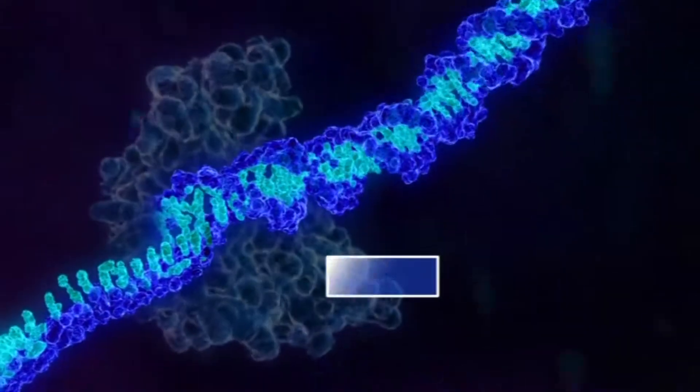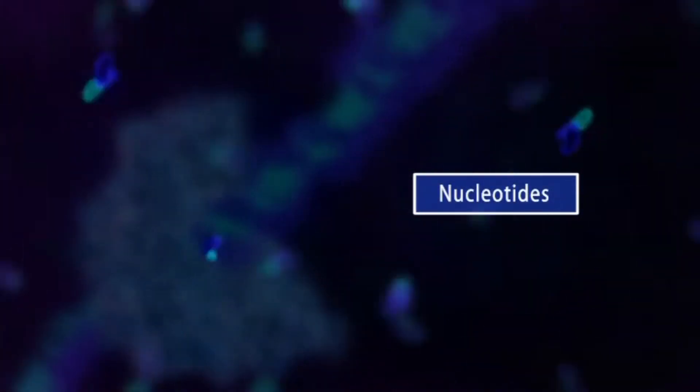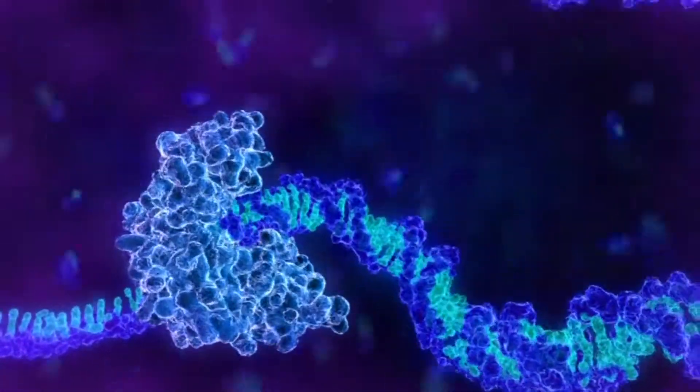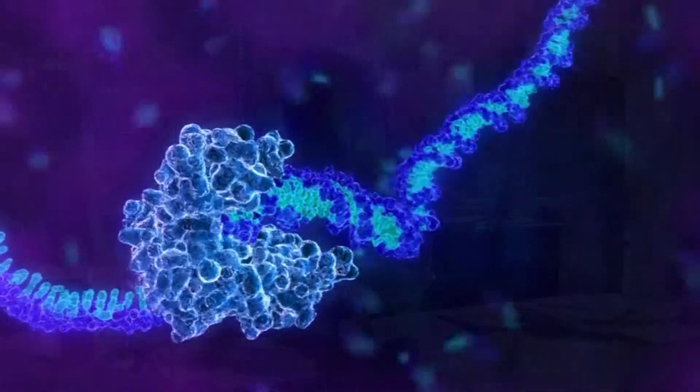inspects the base that it's latched onto. It says, oh, I'm looking at a T. It says, I need the building block for a T, and it grabs that and then incorporates it into a new nascent strand that it's building. And then it moves on to the next base. So it's effectively sequencing — it goes base by base and looks at it.